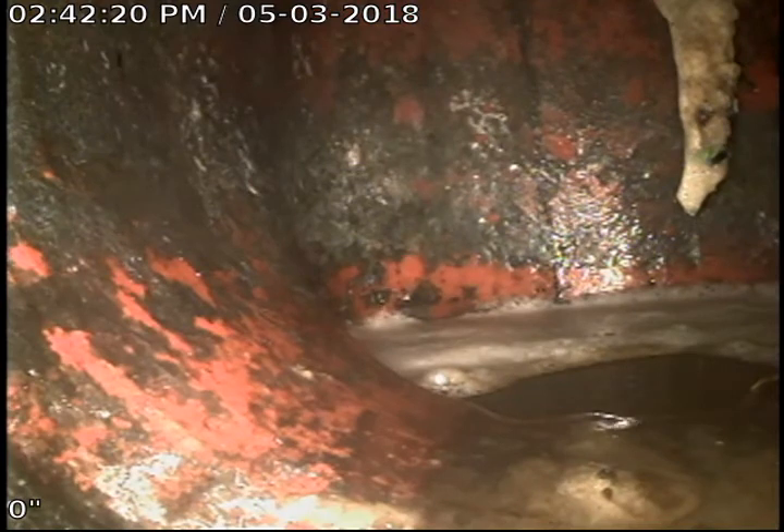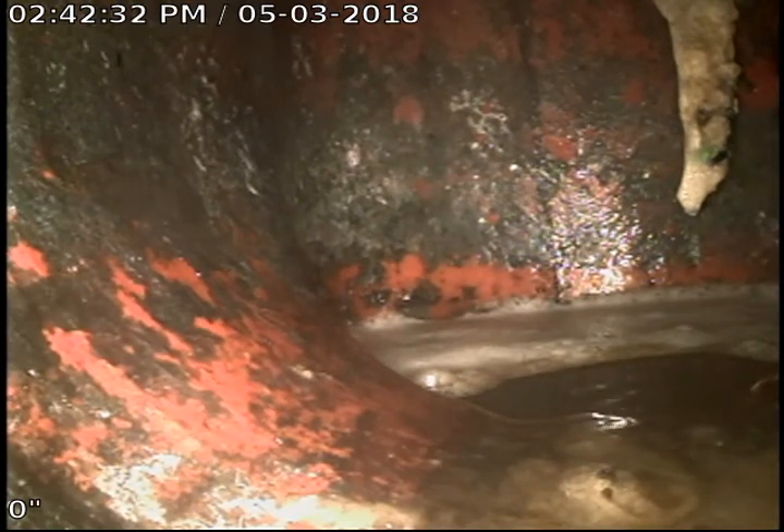We're at 527 Joshua. We just got done cabling the sewer from the roof. We went through the roof stack here with the camera and noticed that there is a trap that's buried in the yard. We did mark this location. We're going to go ahead and pull out now.